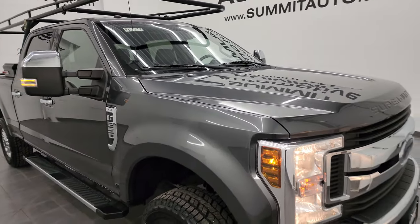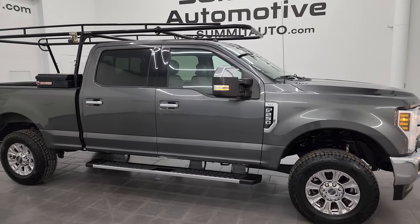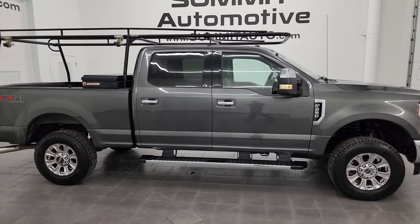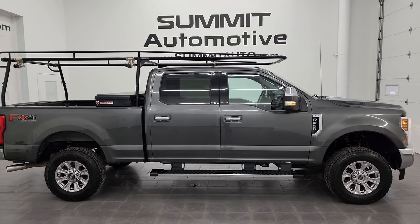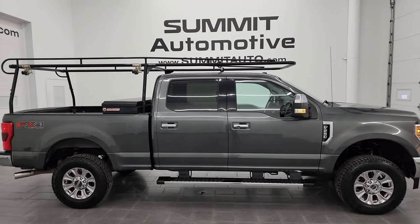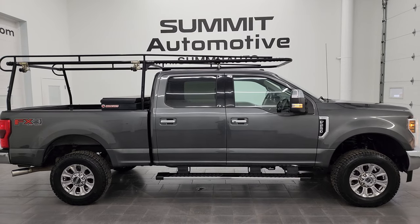I would highly recommend this truck from a quality and condition standpoint. To see more pictures of this truck or one of our other 550 new and used cars, trucks, SUVs, minivans, Wranglers, half tons, three-quarter tons, and one tons — go to summitauto.com. Full pictures and descriptions of every single vehicle are available there. You can also check out more HD videos at youtube.com/SummitAuto.